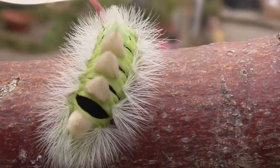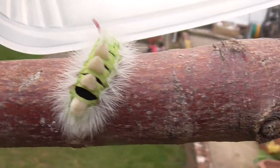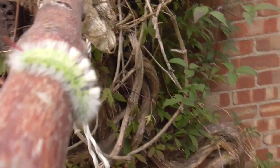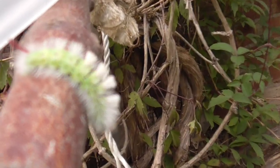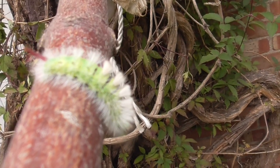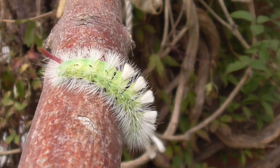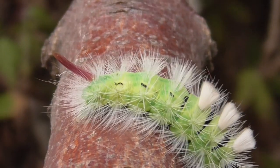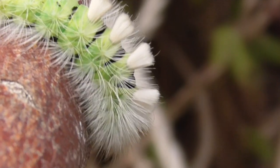There you go. Well, well, well. How about that? This is one seriously weird caterpillar. So if anyone knows what it is, please leave a comment. Look at that. What a design. What a design. Incredible.